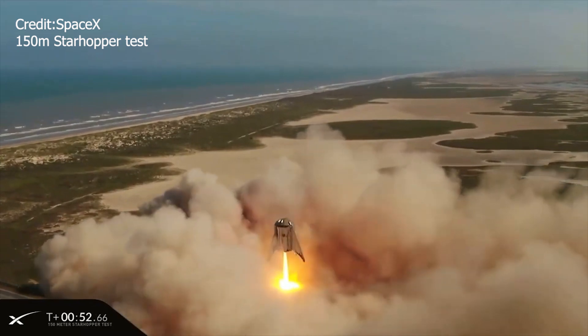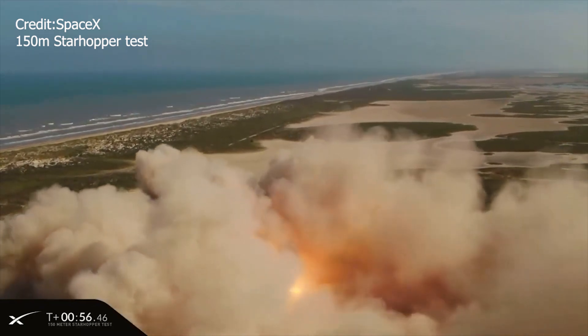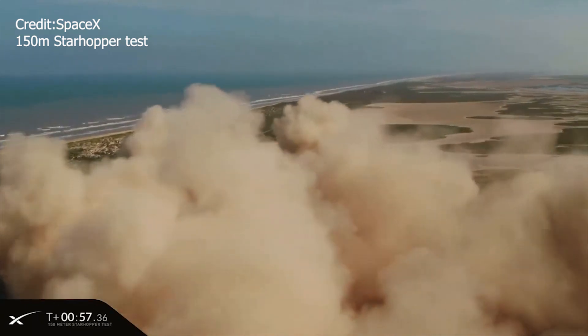The moment was absolutely incredible and stunning to watch. Huge congratulations to the team at SpaceX — you guys continue to push the boundaries and raise the limits on what people think is possible.